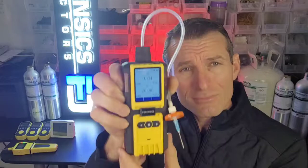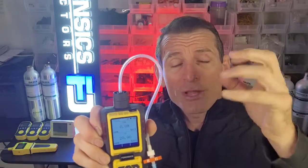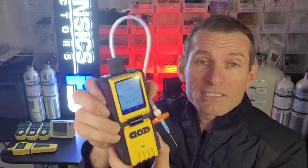Most important of all, NIST traceable calibration is undertaken and performed here in Los Angeles with our own hands. You get your certificate to show that the calibration was indeed done here in Los Angeles. Fantastic unit. Happy headspace analysis, and we'll see you soon.